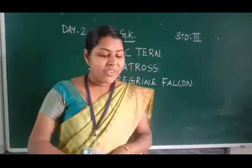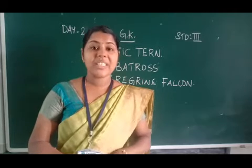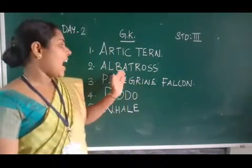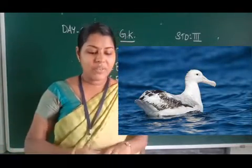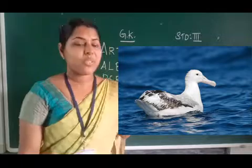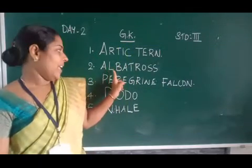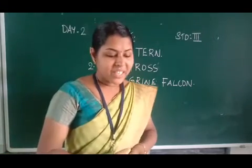Which bird is named after the wave-like pattern of feathers? After the wave-like pattern of feathers? The answer is Albatross. That is the name based on the wave-like pattern of feathers. Spelling: A-L-B-A-T-R-O-S-S. Albatross.